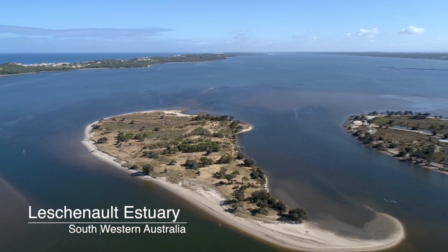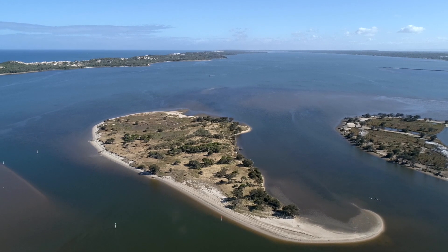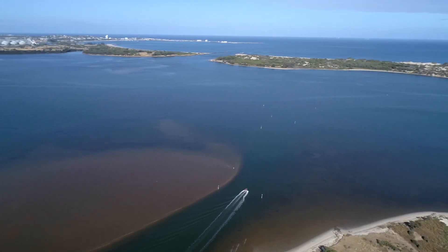The Leschenault Estuary, also known as Durbal Elap by the local Noongar people, is a lagoonal system about two hours' drive south of Perth. It's just north of the town of Bunbury.